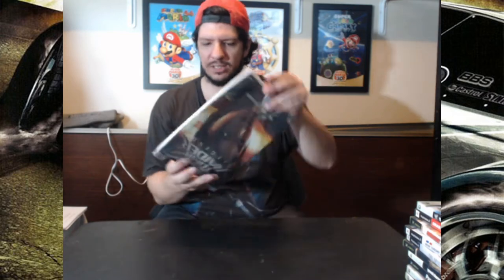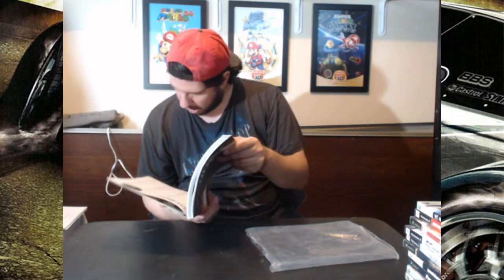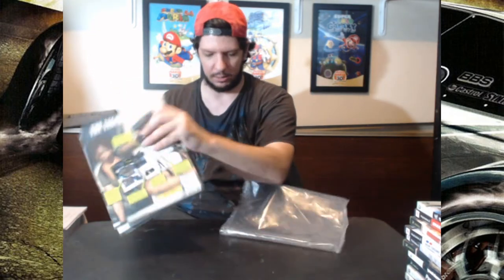But yeah, this is a very, very thick book. We got so many pages in here, it's ridiculous. 193 pages in this book. Yeah, this is a huge one, to say the least.